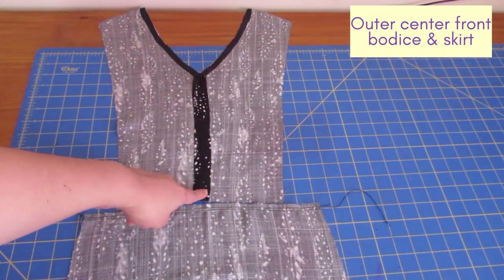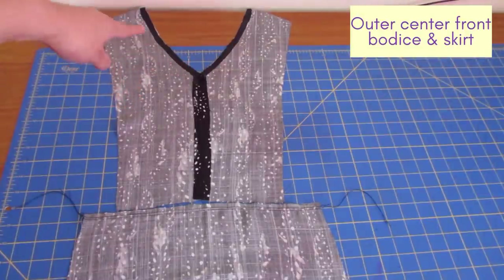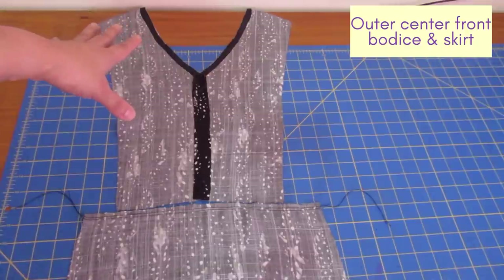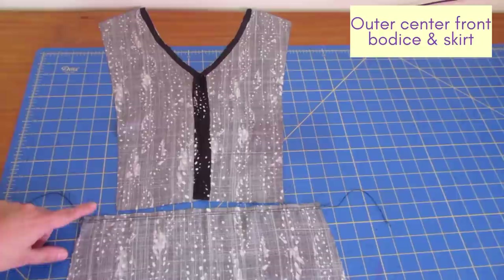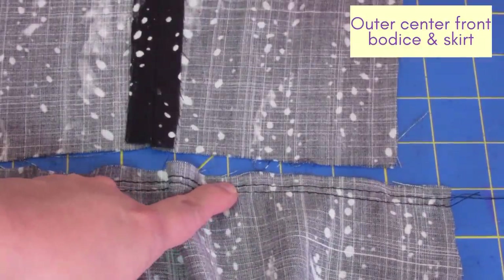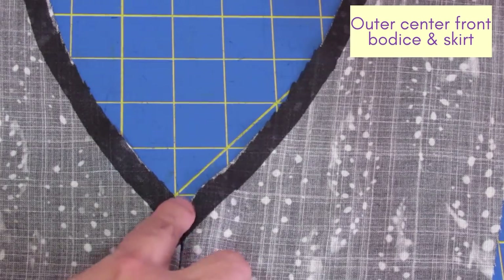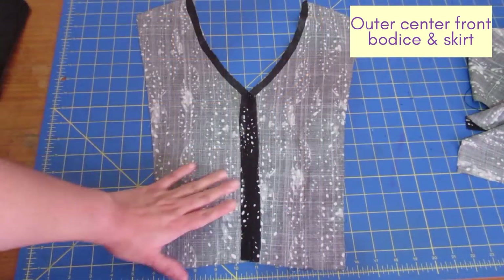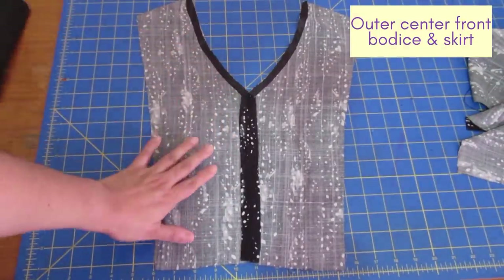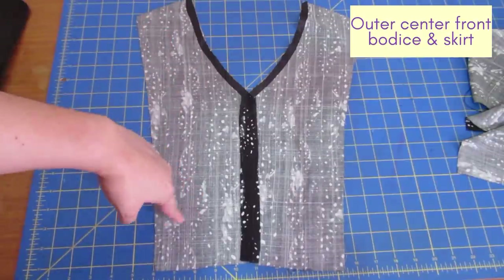These are the two center front pieces sewn in the middle with a half-inch seam allowance. The black strip you can see is interfacing I used to stabilize the neckline — that replaces stay stitching so the neckline is well protected and won't deform. This piece is the center front skirt; it's wider because it needs to be gathered. There are two rows of parallel long-stitch stitching to help gather it in. At the V point there is a dot marking where you stop sewing, so it's left open slightly at the top. These center front pieces are cut twice.